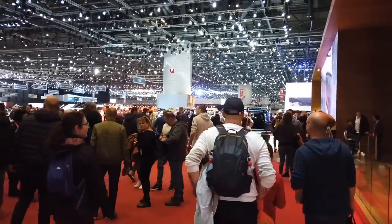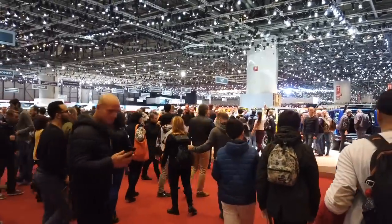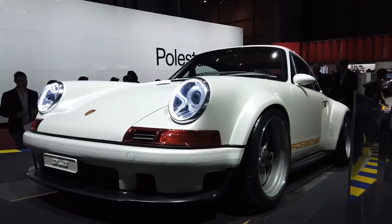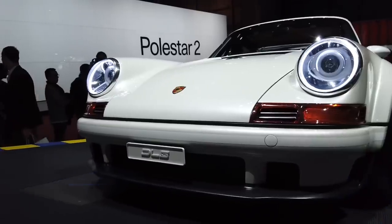So we're here at the Geneva Auto Show 2019 and we're going to go and see the new Porsche 911 - the 992. Really looking forward to seeing that, been looking forward to seeing this for quite some time. Well, we're not even on the Porsche stand yet and I've just stumbled across this beautiful Singer. Look at this!